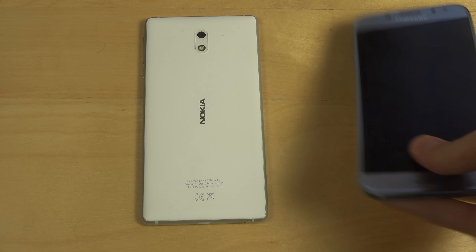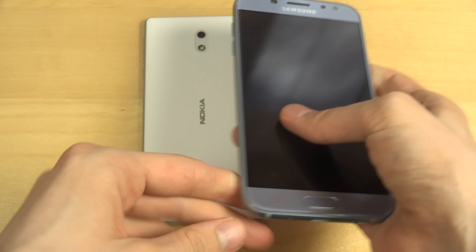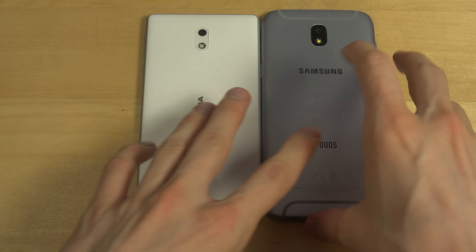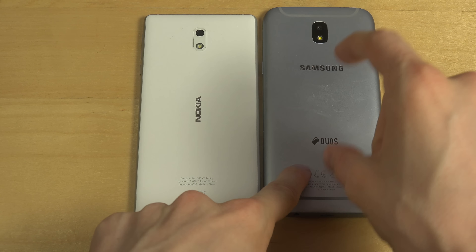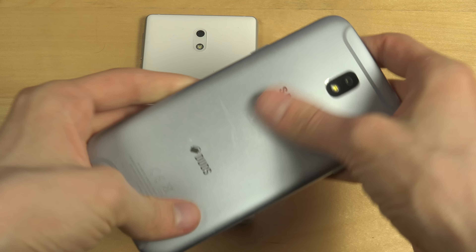It's a very good phone actually. It feels very premium, very good looking. Both of these phones feel premium, but this one feels more premium. It's also a 270 euro phone, because it has full premium hard material.